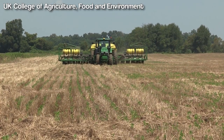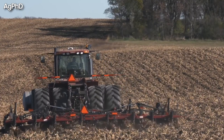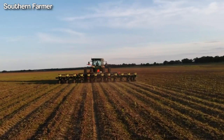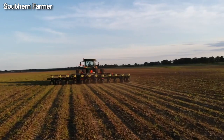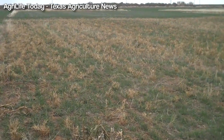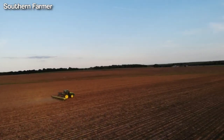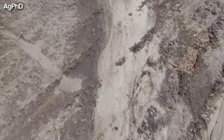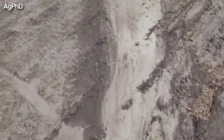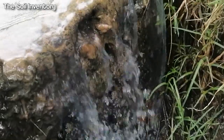No-till farming is a revolutionary method that involves planting crops without disturbing the soil at all. Instead, farmers plant the cotton seeds directly into the previous year's plant residue or cover crops, which helps to maintain soil health and reduce soil erosion. This method has become more popular in recent years, especially in areas with high soil erosion, as it allows farmers to maintain yields while improving soil quality and reducing water runoff.